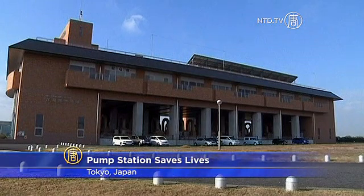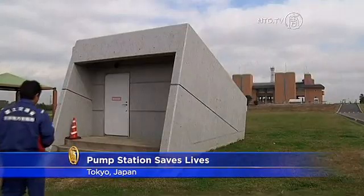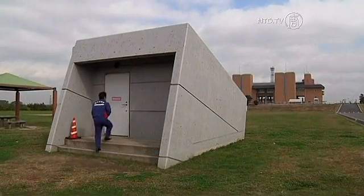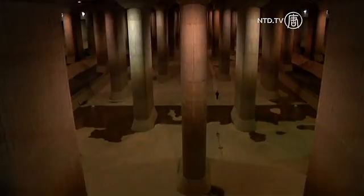In the low-lying suburbs of Tokyo, an underground pump station protects the capital from flooding. Japan's land ministry says it is the world's largest current solution to flooding. Here is the pump station for the Tokyo Metropolitan Floodway, the endpoint of a 3.7-mile-long network of tunnels capable of channeling away storm waters at the rate of five Olympic-sized swimming pools every minute.